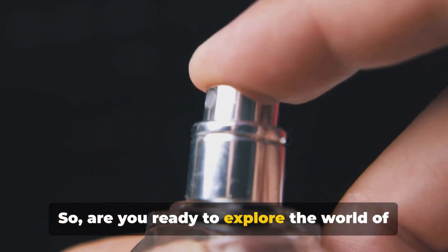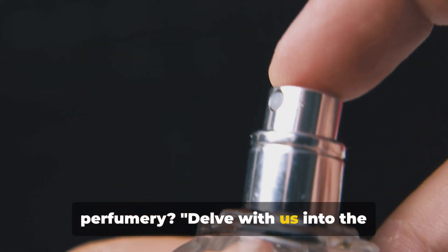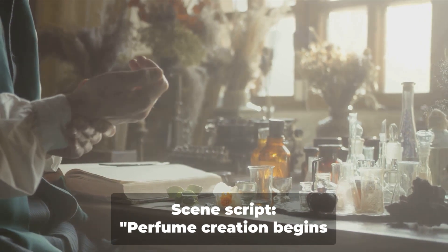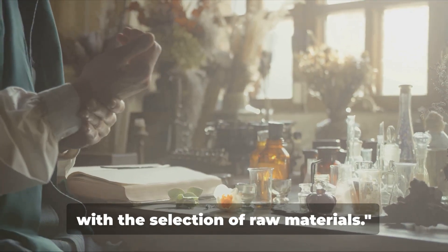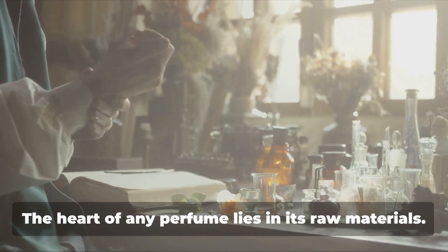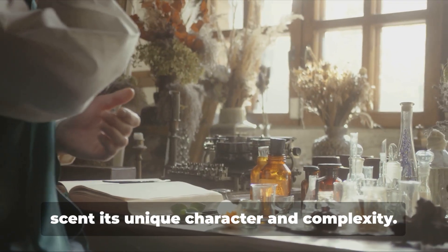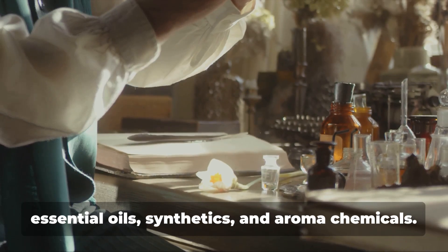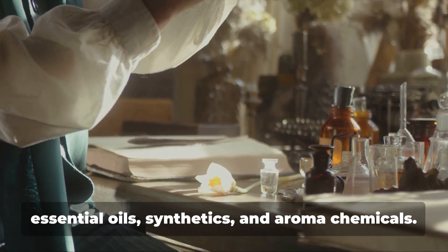So, are you ready to explore the world of perfumery? Delve with us into the fascinating process of perfume making. Perfume creation begins with the selection of raw materials — the heart of any perfume. These are the elements that give the scent its unique character and complexity. They can be broadly categorized into essential oils, synthetics, and aroma chemicals.